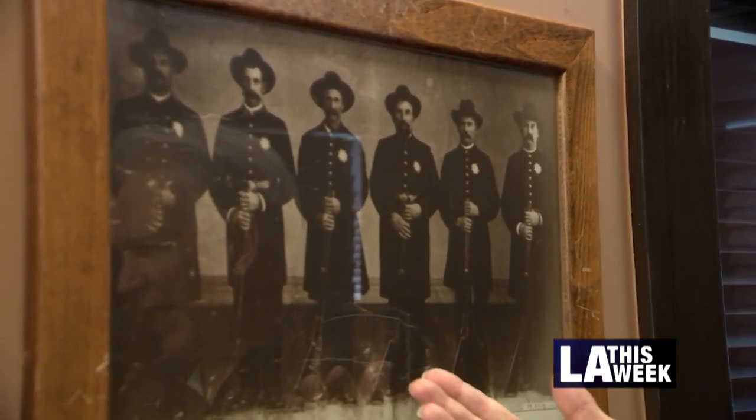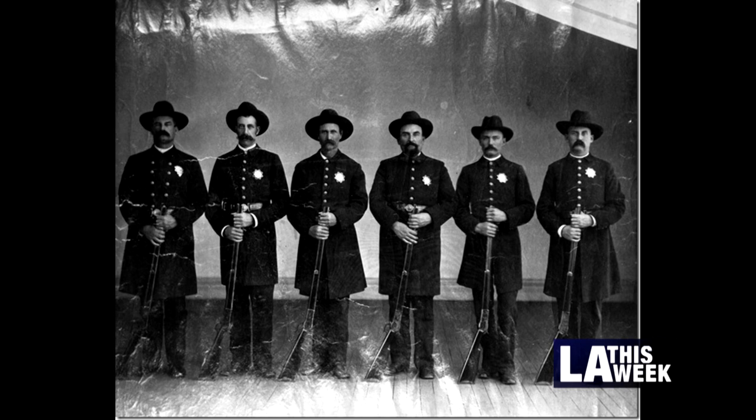This was a cowboy town, with little Levi's, shirts, cowboy hats and all that kind of stuff. This was the first formal uniform that the department had, and this is a picture of the officers in their uniform with their Remington rifles.